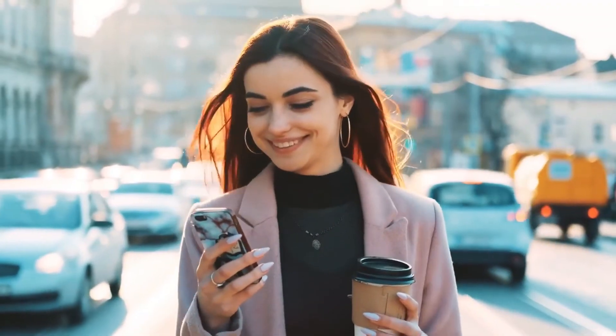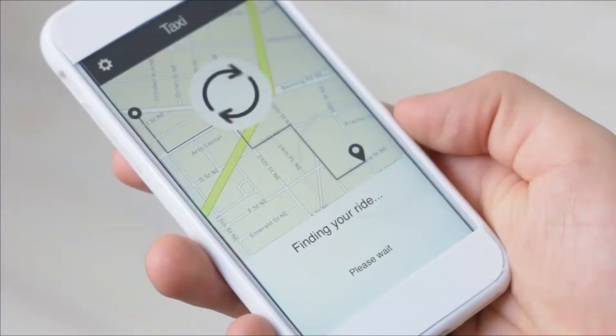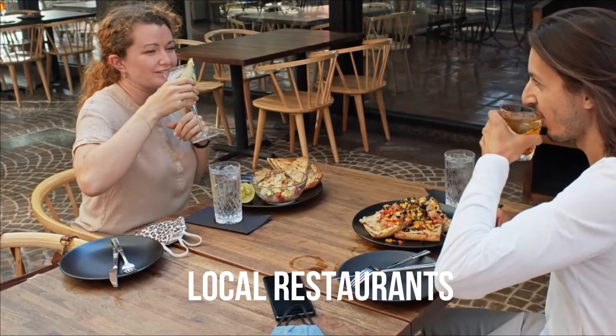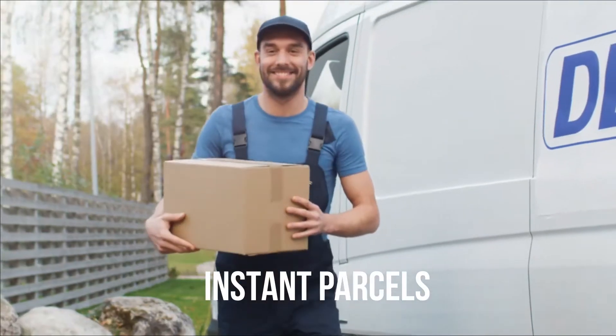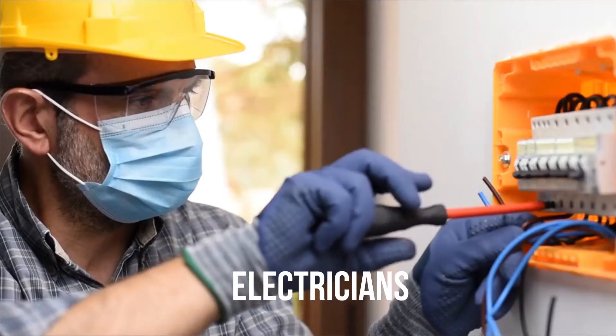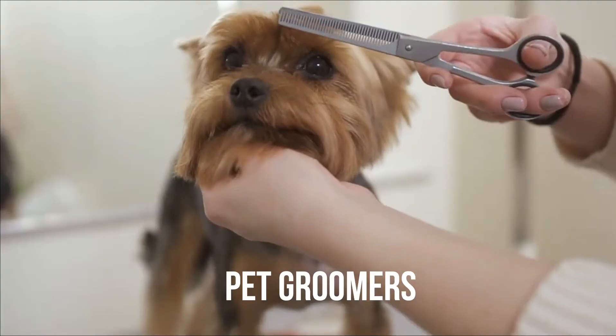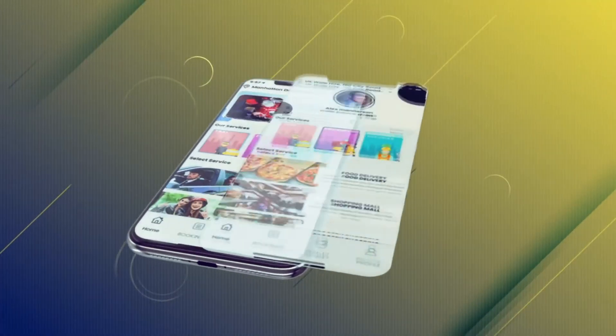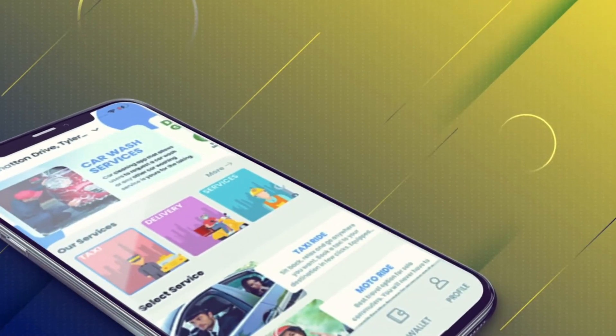All services are now at your fingertips literally — from ordering a taxi ride, grocery shopping, online food delivery, local restaurants, pharmacies and instant parcels, to finding plumbers, electricians, all the way to pet groomers. Name it and we've got it covered.